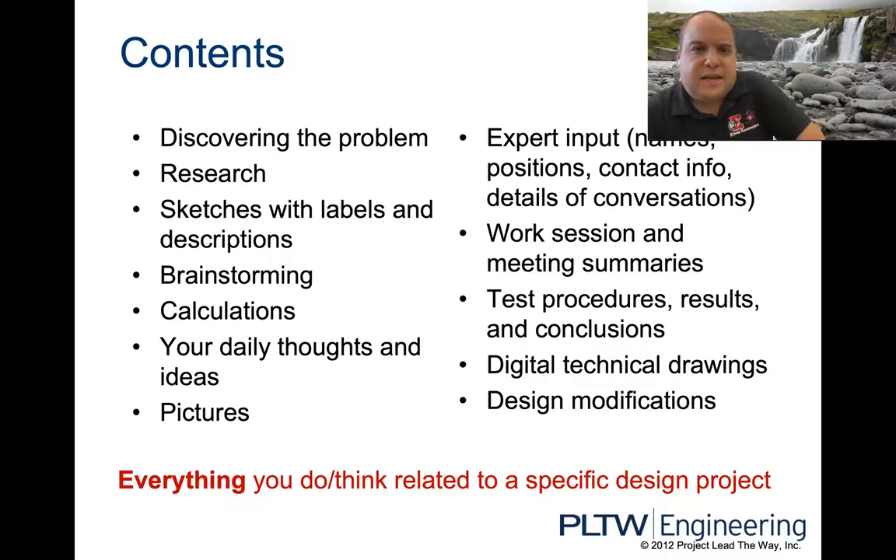Some of the things that go in there: figuring out what the problem is, the research that went into it, all of your sketches, any brainstorming, all your math and calculations, the thoughts and ideas that you have. There's no such thing as a dumb idea — you've got to get it down on paper. You might reference that idea a week from now, so that's why you have to document everything.